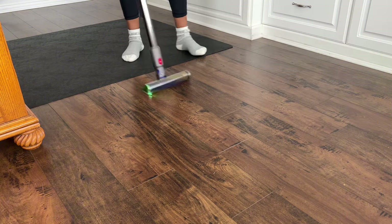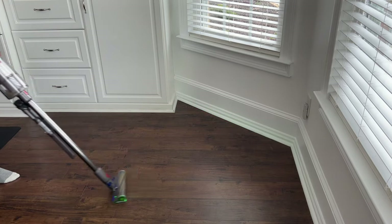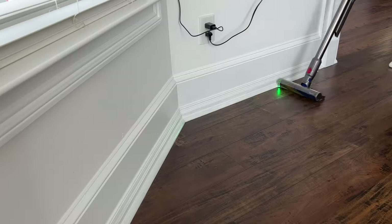Not only am I vacuuming these floors today but I also plan to mop them using the Swiffer wet mop. But before mopping I need to clean his leather chair, clean the windows, as well as decorate these bookshelves.